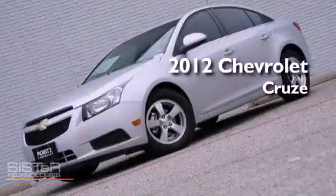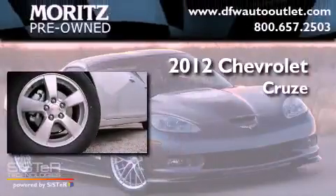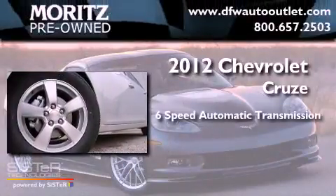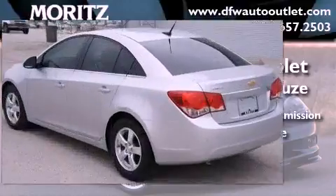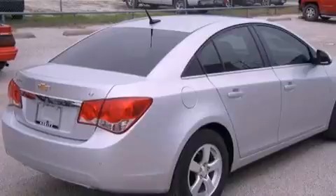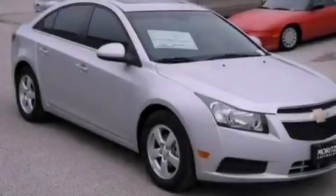This is a brand new 2012 Chevrolet Cruze. This vehicle has seating for five adults and an inline four-cylinder engine. Its top features and packages include the convenience package, a turbocharger, and a tire pressure monitoring system.